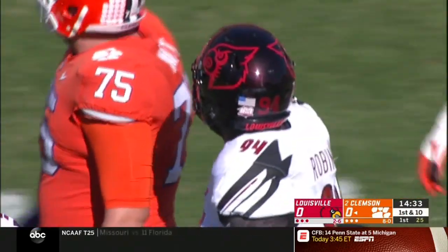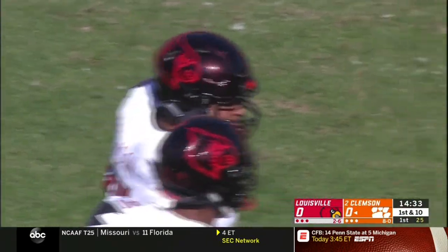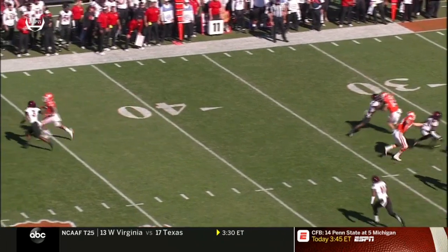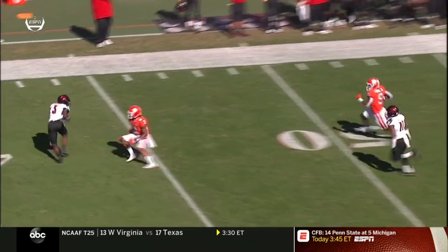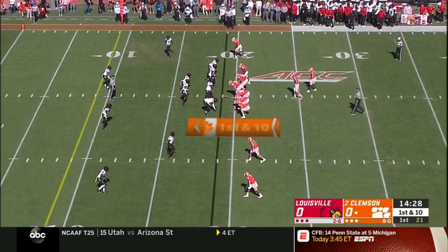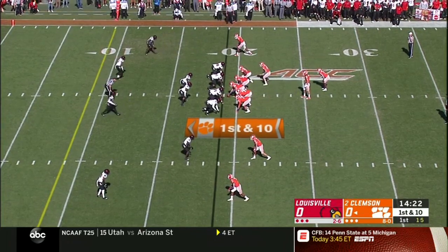Clemson after two plays is already deep in Louisville territory. On the replay: face mask, big hole off the right side. Travis Etienne playing unbelievably well — speed burst, an explosive running back playing his best football right now. Already down inside the 20-yard line, first down and 10.